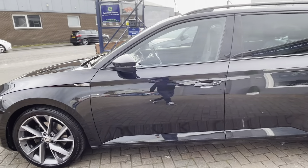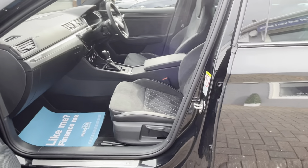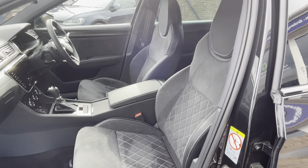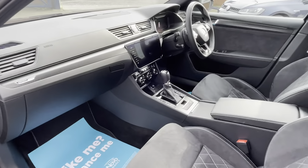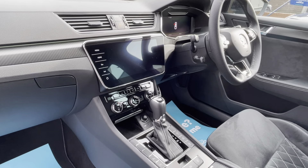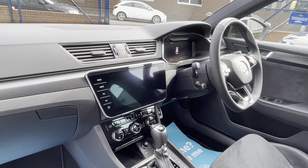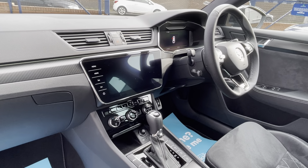Let's give you a quick look at the interior, which has very sporting Alcantara seats with cross stitching. You've got some really high-tech infotainment in here, with Apple CarPlay and Android Auto, and the standard car's got sat nav built in. It really is a nice place to be.